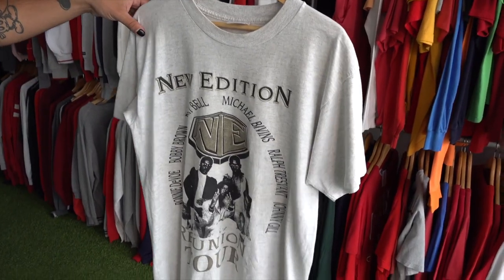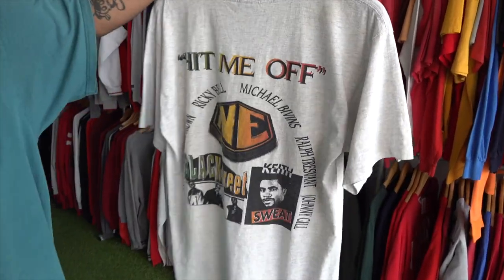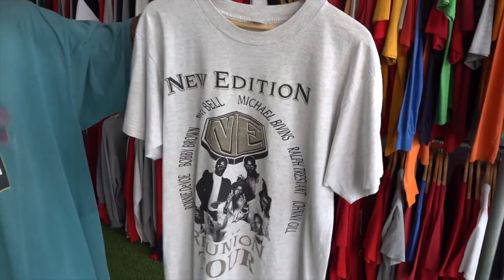This t-shirt is also one of my favorites in the drop — it's a New Edition reunion tour tee, front and back. New Edition's name was inspired by the Jackson 5 because they wanted to be the new boy band, better than the Jackson 5. The group was formed by Bobby Brown, who you might know from being married to Whitney Houston. They were the modern-day boy band of their era and this is a very unusual and rare tee.